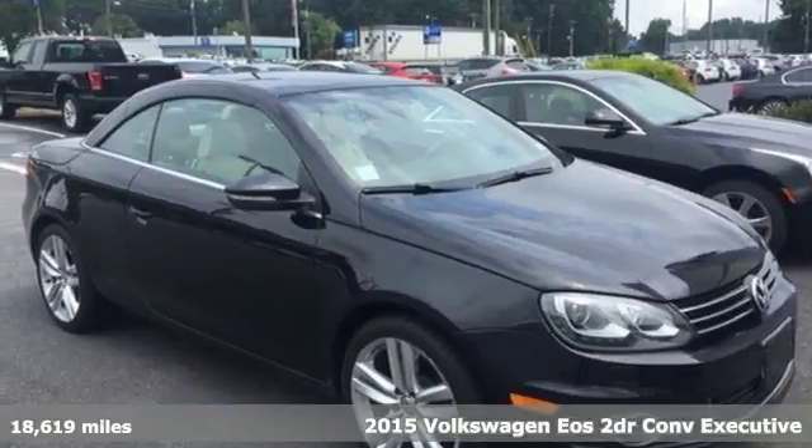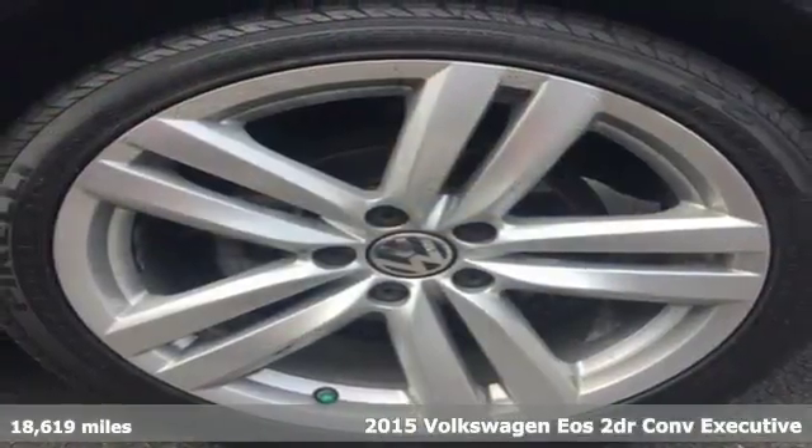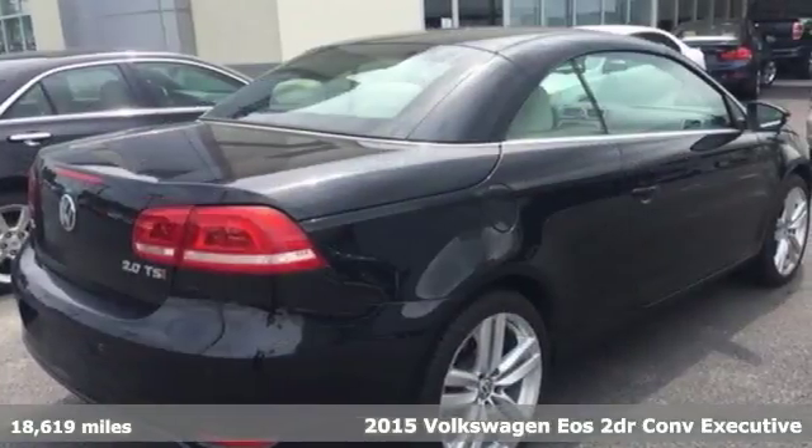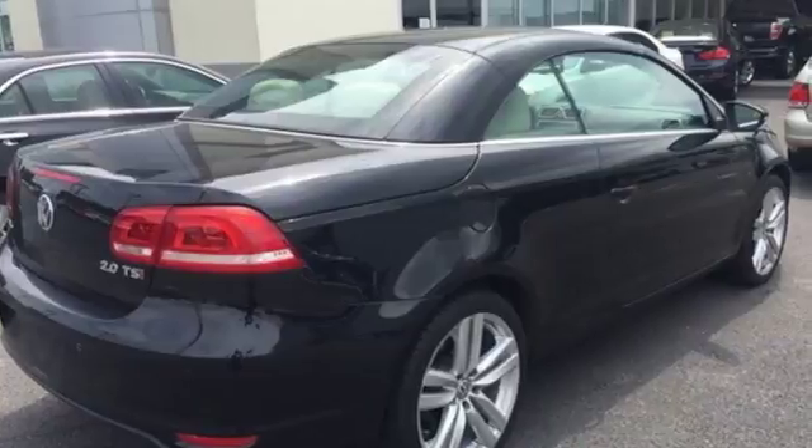Here's the 2015 Volkswagen EOS. Open up your day to endless possibilities. This EOS helps you see the bright side of every single drive with a navigation system,